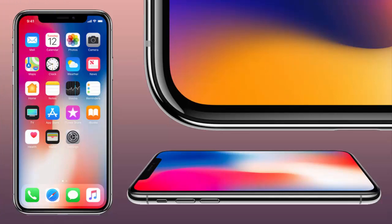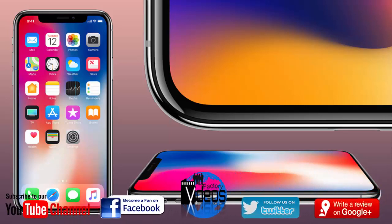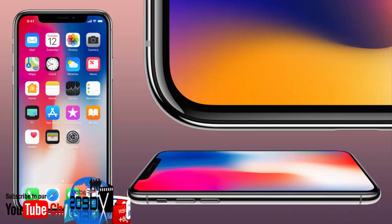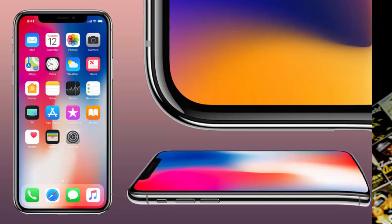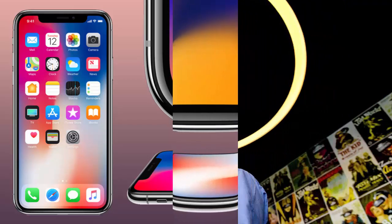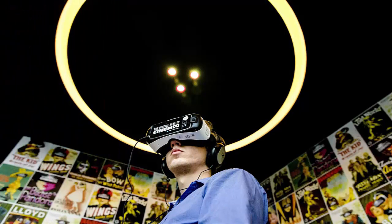The front 7 MP camera has an f/2.2 aperture with Retina Flash, supporting 1080p HD video recording, portrait mode, Animoji, and portrait lighting. Storage options are 64 GB and 256 GB. The battery offers up to 21 hours of talk time and up to 12 hours of internet use. The iPhone X supports fast charging — up to 50% in 30 minutes — and wireless charging with Qi chargers. It carries an IP67 rating, making it splash, water, and dust resistant, and includes sensors such as Face ID, barometer, 3-axis gyro, accelerometer, proximity sensor, and ambient light sensor.